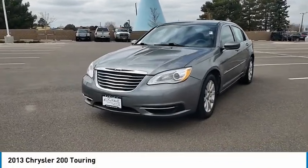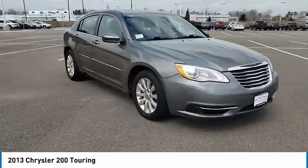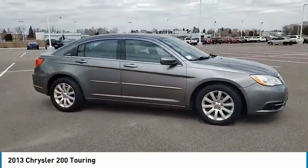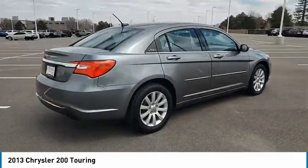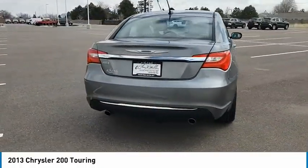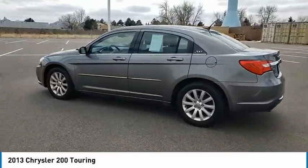Looking for the right vehicle? Check out the 2013 200. This mid-sized sedan from Chrysler is loaded with modern comforts. Thicker seats, LED lighting, and noise dampeners are just a few. This 200 model for Chrysler takes an aggressive step into a competitive market.